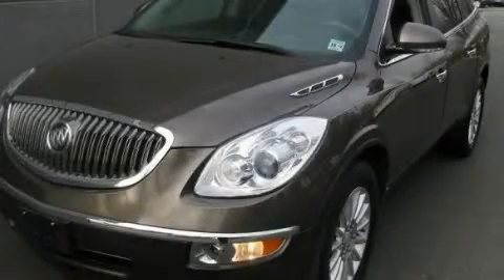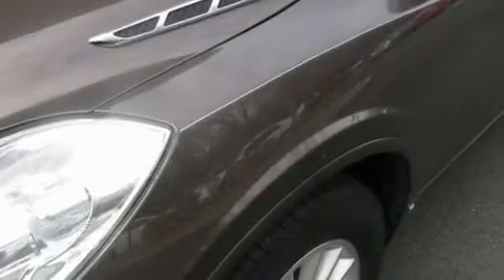This is a 2009 Buick Enclave, a great fit and finish. It has a 3.6-liter 6-cylinder engine, an automatic transmission, and all-wheel drive.